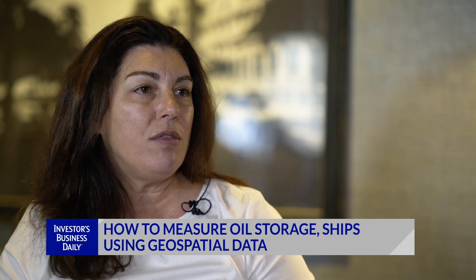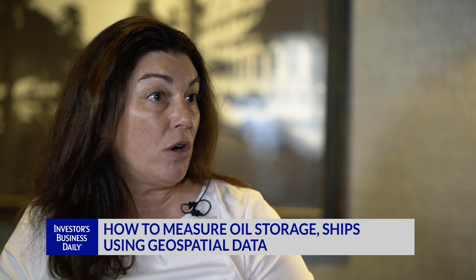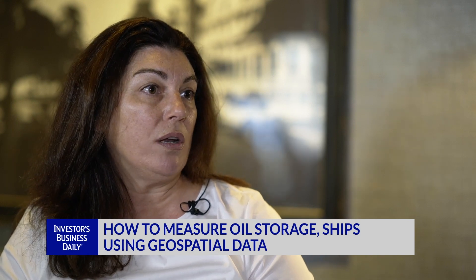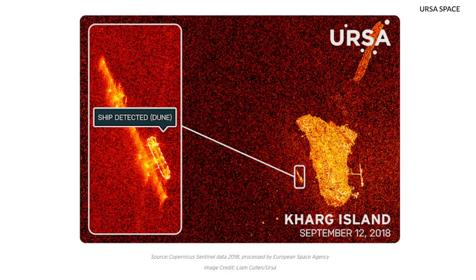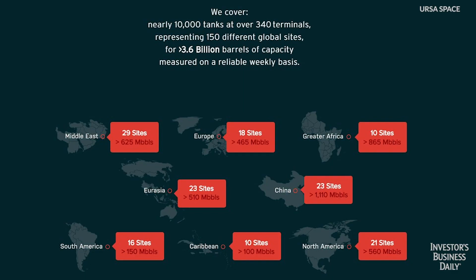We're now measuring 10,000 tanks across the world. Looking at it regionally, we're covering the Caribbean, which is becoming an important hub for storage. We're covering Iran, we're covering Saudi Arabia — every point within the world that is making a contributing difference towards where oil is going to be as it relates to supplying the demand that's out there.